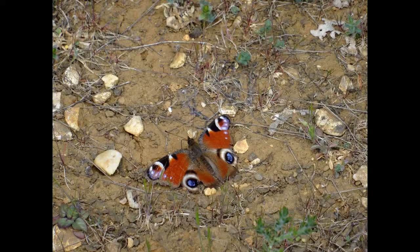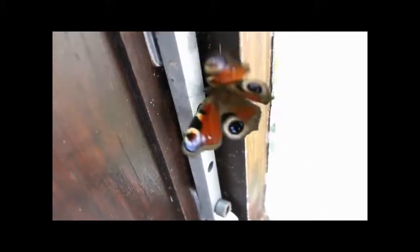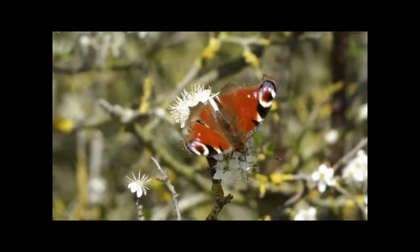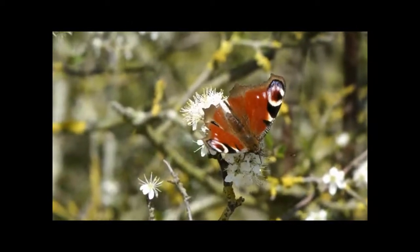The peacock is another species that spends the winter as an adult, again often in attics and sheds, and is one of the few butterflies that can make a noise when disturbed while hibernating, as the video shows. It's common in gardens and seems particularly fond of fruit blossom and blackthorn blossom, as well as lots of other plants and flowers. Thank you for watching this video — I hope you've enjoyed it and learnt something new about butterflies.